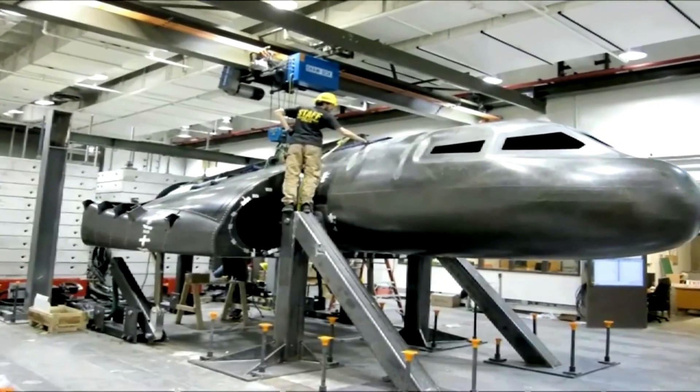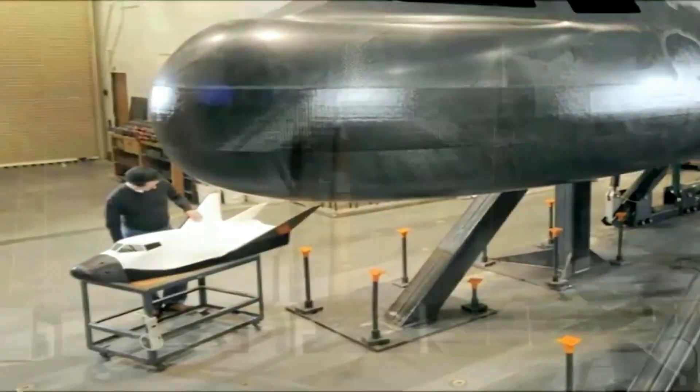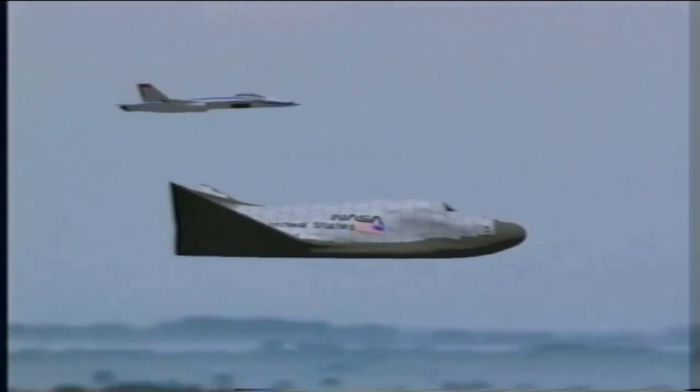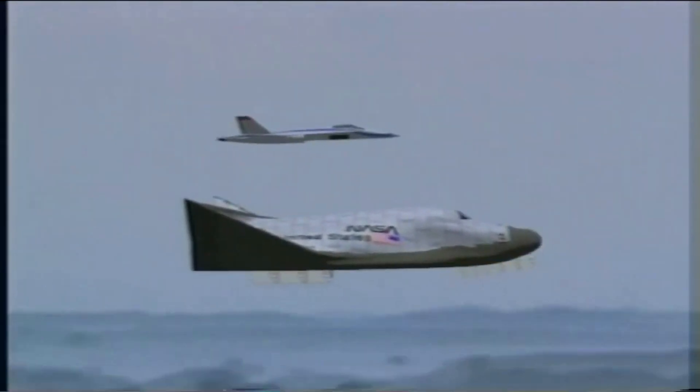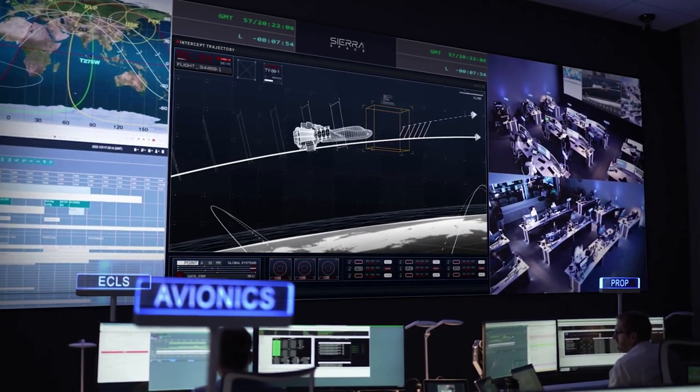Back around the mid-1980s, there was an increasing national interest in obtaining routine access to space, and as a result, a number of Earth-to-orbit transportation systems were being studied. One, referred to as the Personal Launch System or PLS, could utilize the HL-20 in an expendable launch system to provide manned access complementing the space shuttle.